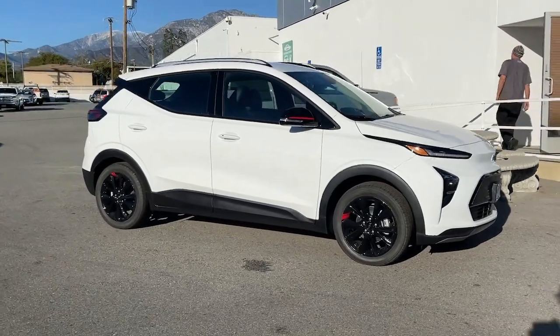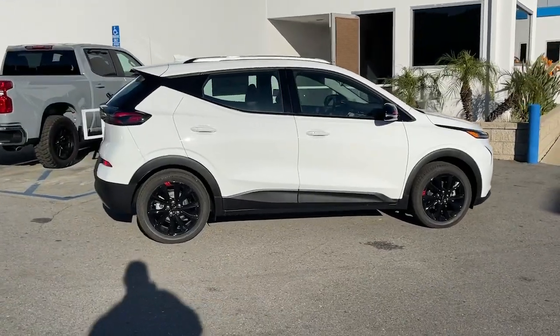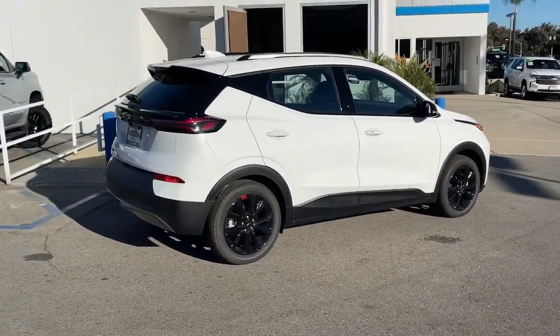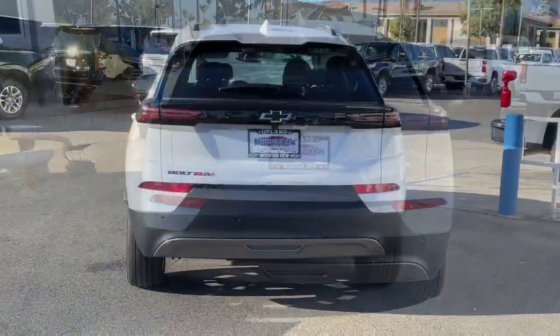Here is a wonderful 2023 Chevrolet Bolt EV. The all-electric Bolt EV delivers an impressive range, sleek styling, nimble handling, lively performance, and smart charging technology.